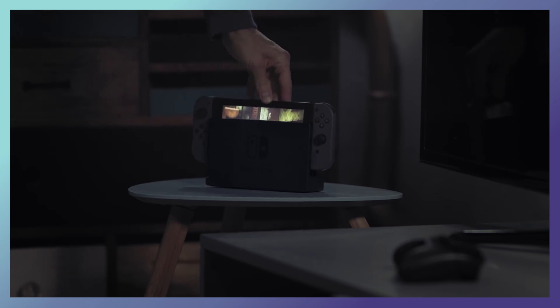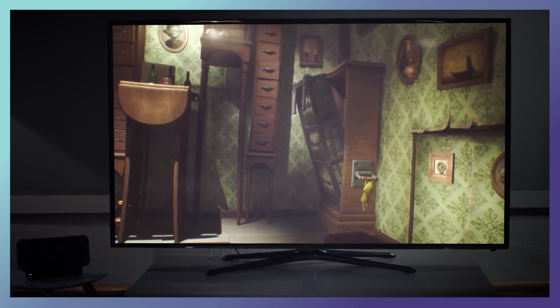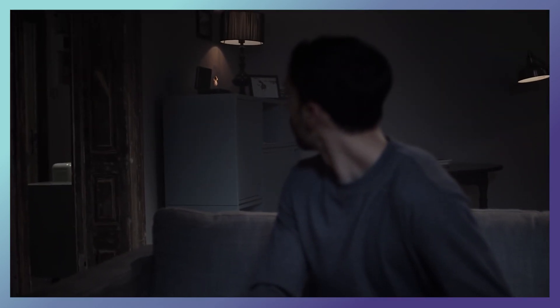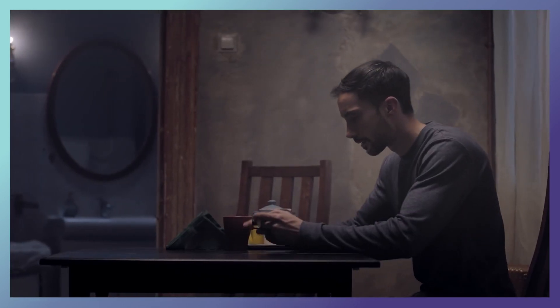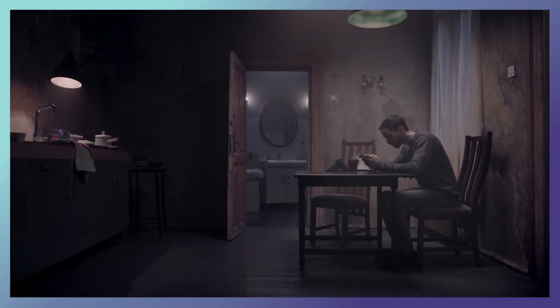Next up, we have Little Nightmares: The Complete Edition. Now, I'm going to be completely honest with you — I have yet to play this game. It's been in my backlog for quite some time, but I've heard really good things about it from others who have played it, and even better things about its sequel, Little Nightmares 2. As the title says, it's the complete edition, so you get the vanilla puzzle platformer along with all of its DLC. If you enjoy games like Limbo, for only $7.49, it might be worth checking out.